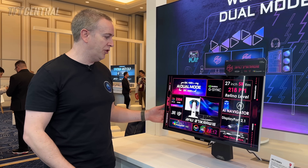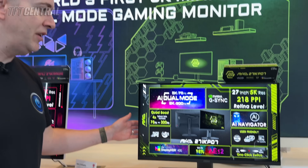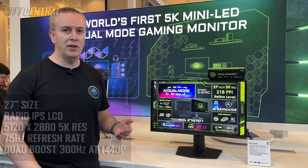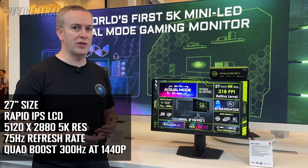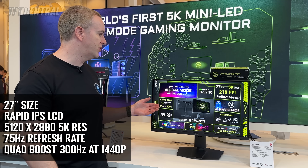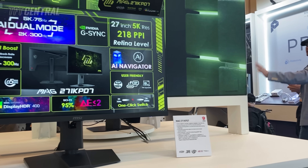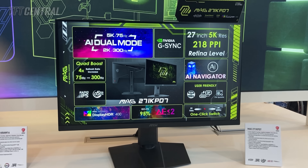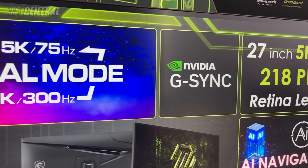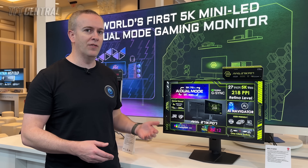This is the only mini LED screen at the event today — 2304 zones, a really high-end mini LED backlight. They've also got this alternative 5K screen, which doesn't have a mini LED backlight but is a 27-inch IPS screen with a 5K resolution. At 5K it has a native 75Hz refresh rate, which is quite low, but it has a dual mode function that MSI are calling quad boost — you can quadruple your refresh rate up to 300Hz if you drop down to 1440p. So for certain gaming situations you've still got a high refresh rate option, while in 5K mode the 75Hz is more aimed at general usage, professional applications, and productivity with that high 218 ppi pixel density at retina-level resolution.